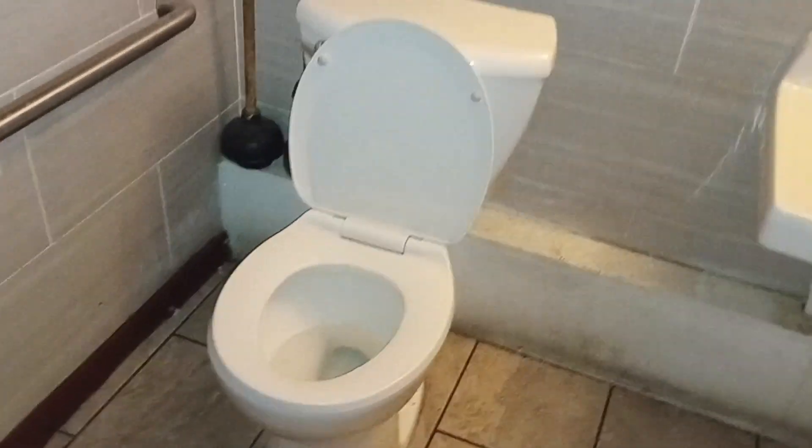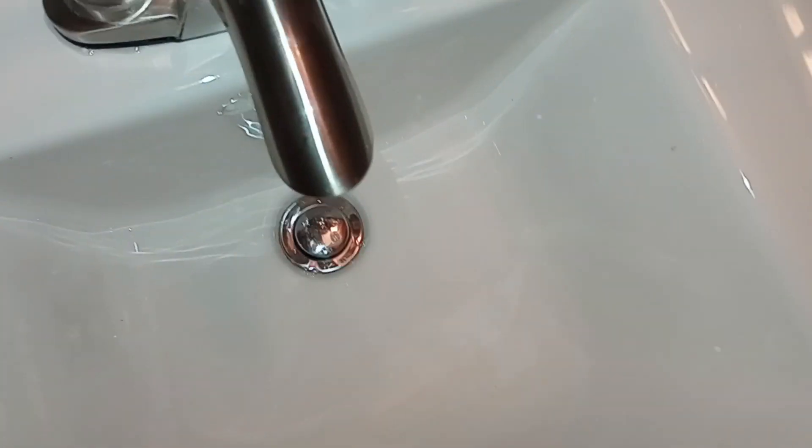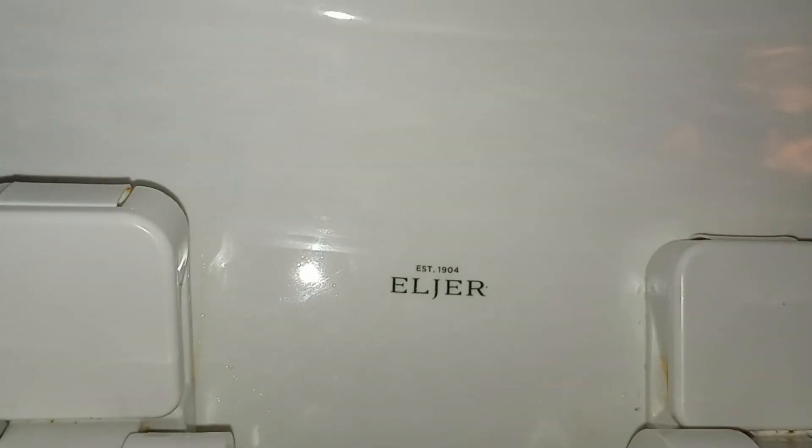Believe it or not, this replaced an American Standard Cadet 3, so they basically replaced junk with more junk. I believe this is an Eldra Titan, I think, I'm not sure. Surprisingly, the Eldra logo is in good shape. I mean, this is a brand new toilet, technically.